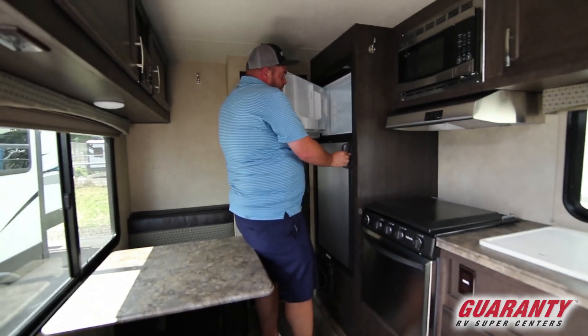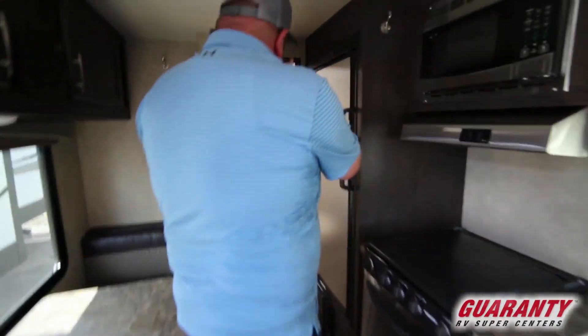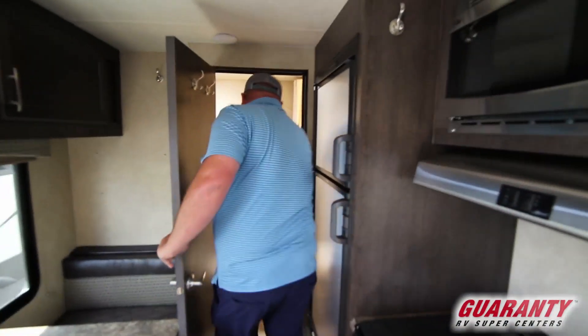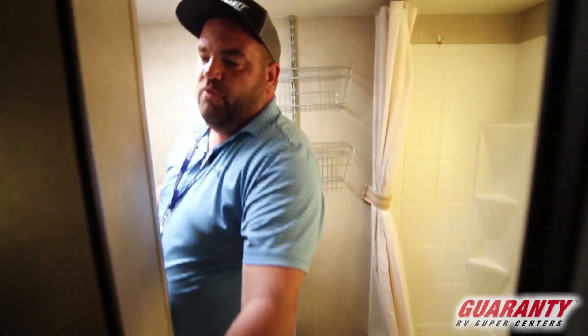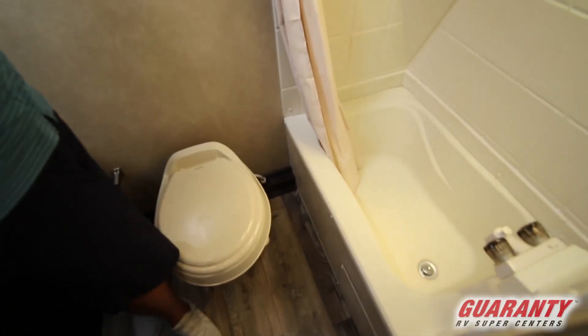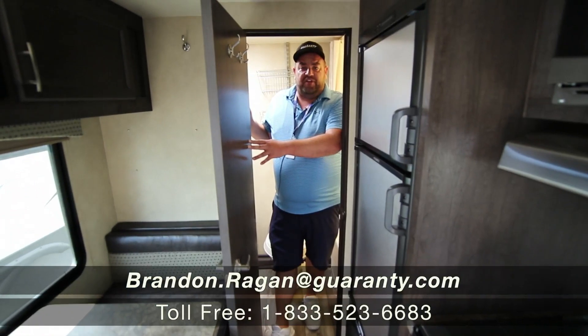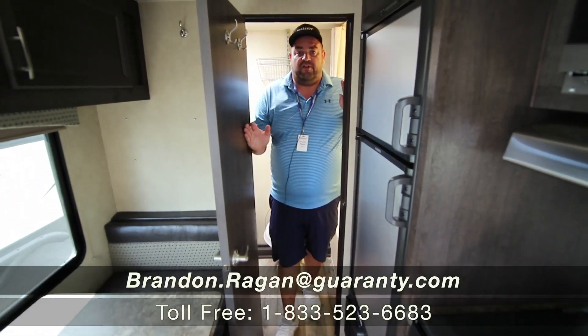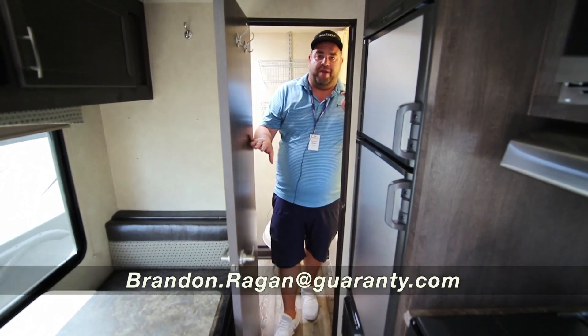You have your Dometic fridge and freezer, and then the bathroom right back here with a toilet, sink, bathtub, and more storage in the bathroom as well. Just a nice little trailer, great for couples to get away for a weekend. If you have any other questions on this Sonoma 167RB, call Brandon Reagan at Guaranty RV at 541-214-0223. Thank you.